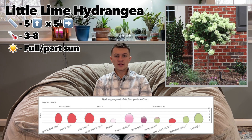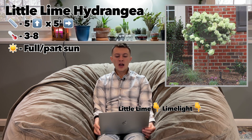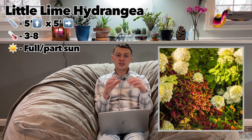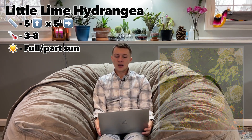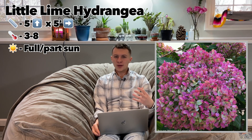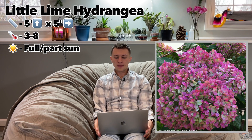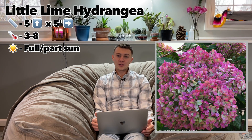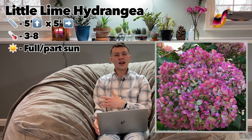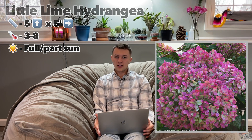The Little Lime blooms earlier than other panicle varieties, giving a longer show, and its strong stems keep blooms from drooping — unlike some Phantom variety hydrangeas where stems just flop over. Colder nights in the fall bring pink and burgundy tones to the flowers, with deeper, richer tones than some other varieties. The flowers still look great in winter, giving about three seasons of interest. In windy climates you may want to prune it back, but otherwise you can keep those blooms on until late winter or early spring.